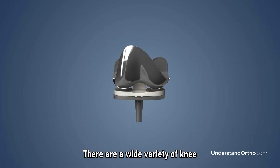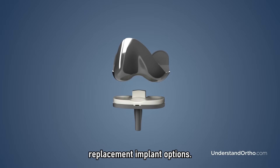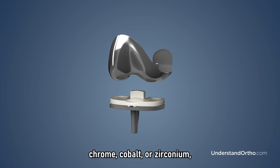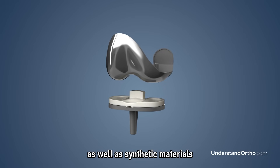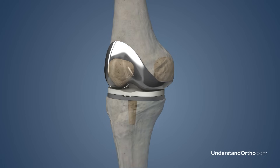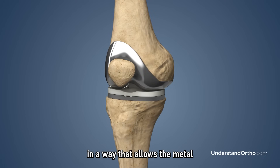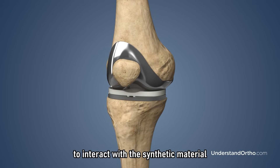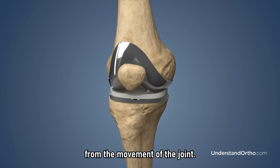There are a wide variety of knee replacement implant options. Typically, they are made of metals such as titanium, chrome cobalt, or zirconium, as well as synthetic materials such as polyethylene plastics or ceramics. The implants are usually designed to allow the metal to interact with the synthetic material in order to minimize wear from the movement of the joint.